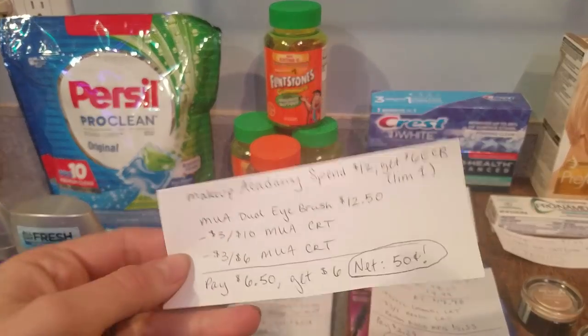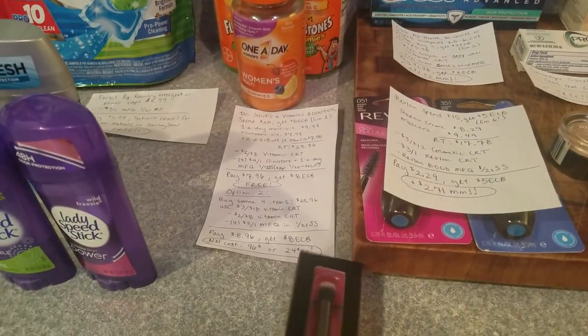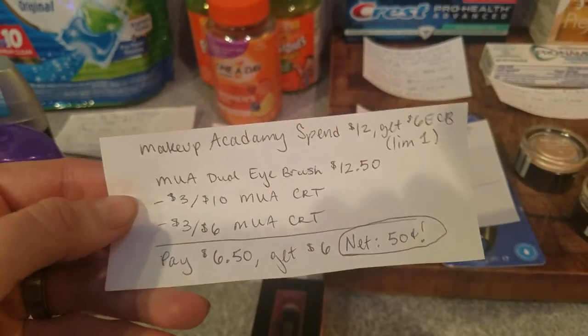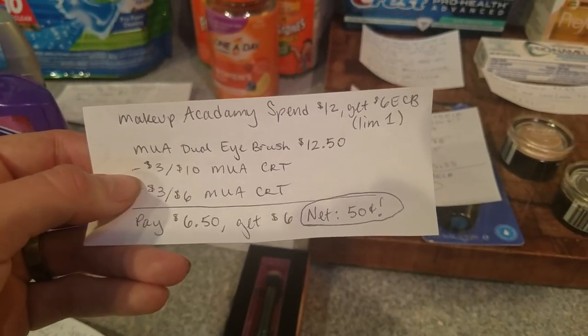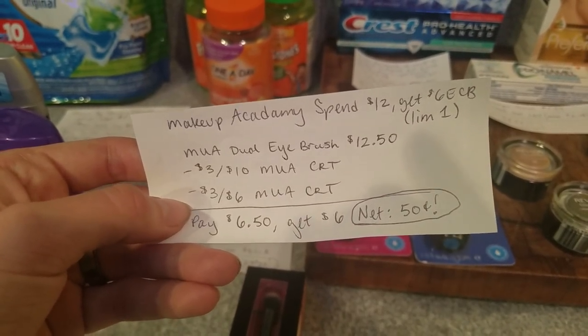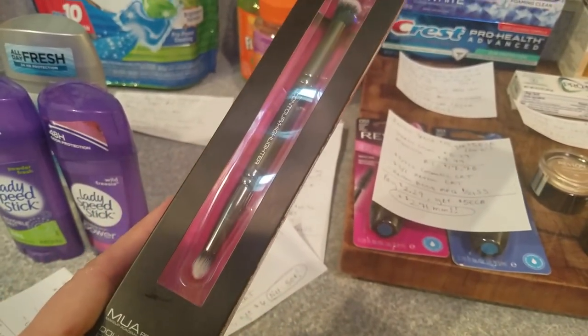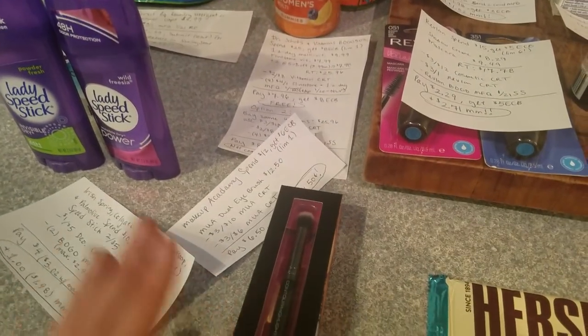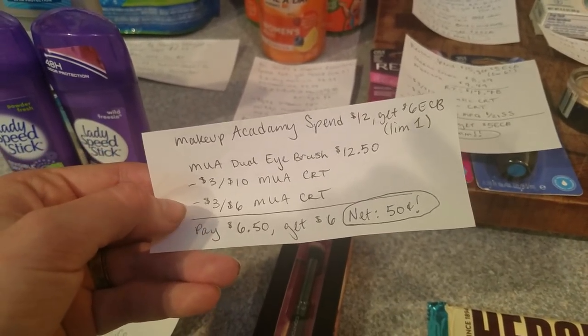Another deal I did last night was the Makeup Academy brush — it's for highlighting and contouring your eyes, very soft. It's a spend $12, get $6 ECB, limit of one. This brush is $12.50. I had a $3 off of $10 CRT and a $3 off of $6 CRT, so I ended up paying $6.50 and getting back $6, for a net cost of 50 cents. I really dig these dual-toned brushes because I can see how much pigment is on the brush. It will be free or a moneymaker after Beauty Bucks.